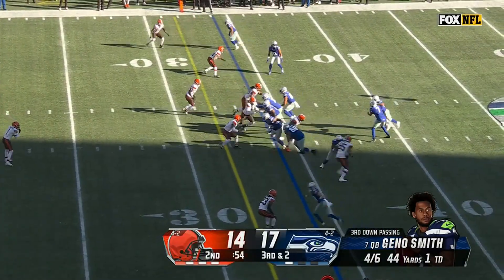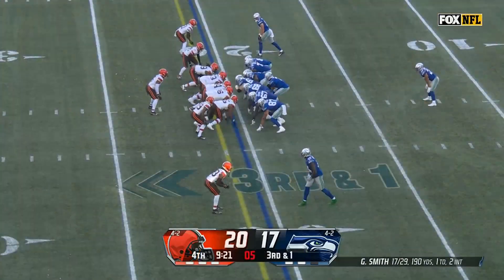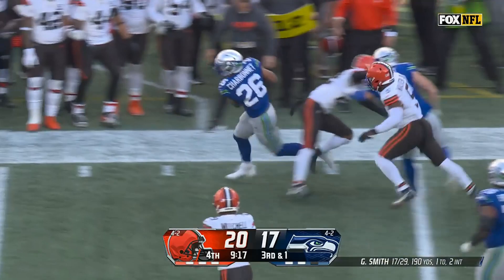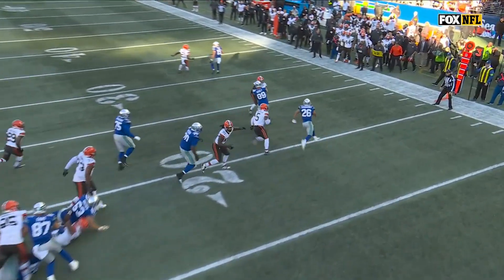Don't miss that throw very often — very good outside the numbers. Back up the gut, Charbonnet, trying to convert. It's Charbonnet, and finally Seattle moves the chains. Just completely secures that edge for Zach Charbonnet.